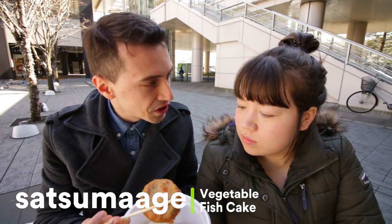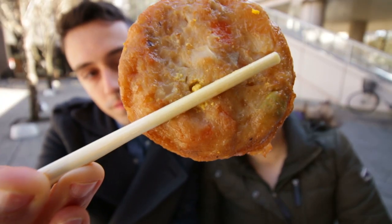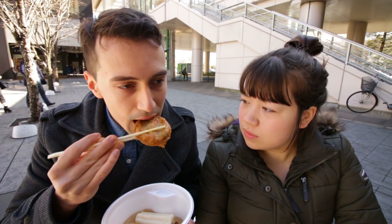Next up we have the Tatsumi-Age. Tatsumi-Age is fish cake with some vegetable in it — you can see sort of carrots and different root vegetables. As you bite into it, the fish cake is soft and it's got the firmness of the vegetables inside, giving it some bite to it.